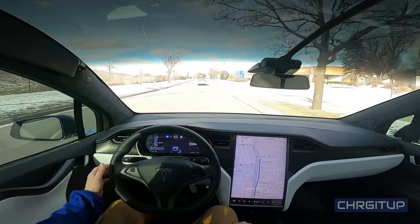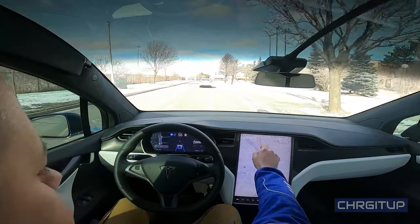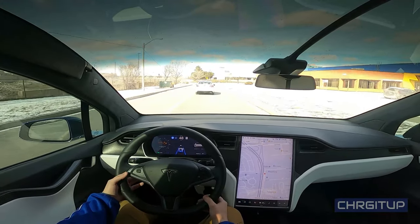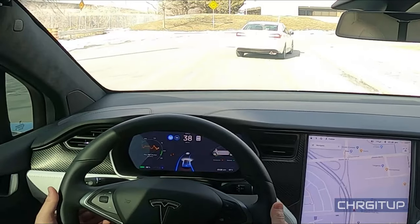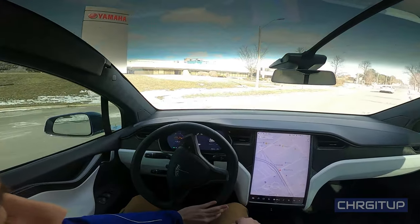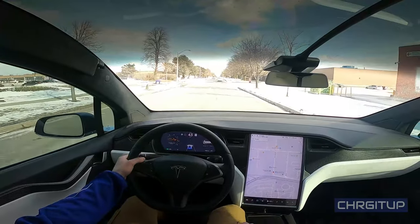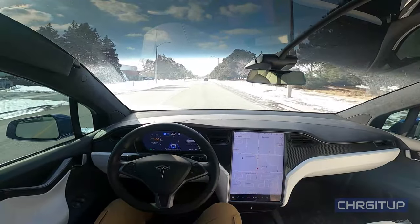Now we're coming up to the 90-degree turn. I'm going to cancel navigation and let autopilot do things on its own. There's a car in front of me — curious to see how it handles this time. It slowed down and I took over. You can clearly see on the screen that it thought it was a stop sign or intersection — it didn't recognize it as a sharp turn, which is definitely not good.